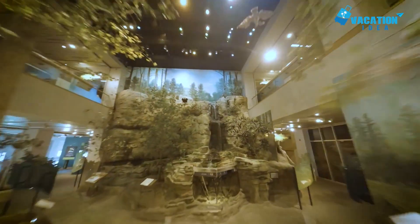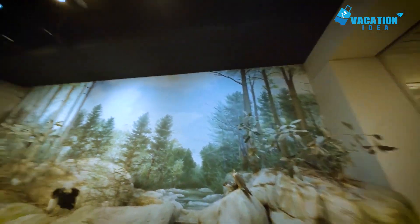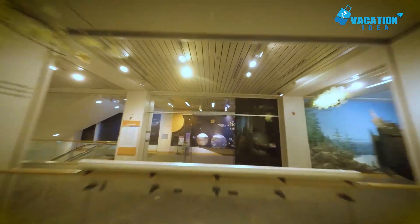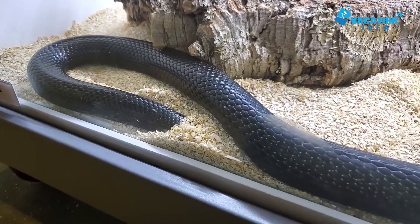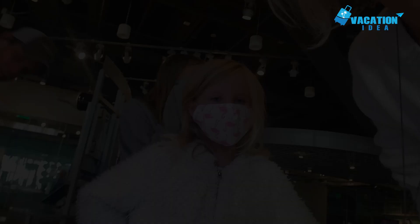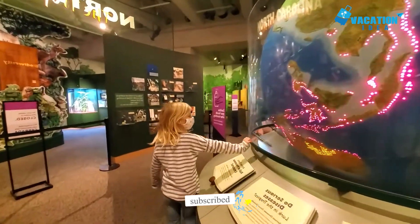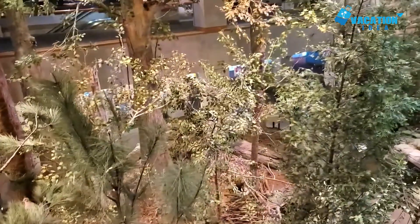Starting with number 10: the North Carolina Museum of Natural Sciences. Across two buildings packed with educational exhibits, it is one of the largest of its kind in the southeast. Young and old will love diving into the science behind nature while spotting enormous whale and dinosaur fossils. Among the permanent and temporary exhibits, you can cross paths with live animals in the living conservatory.